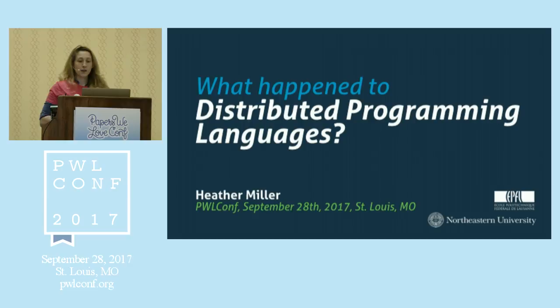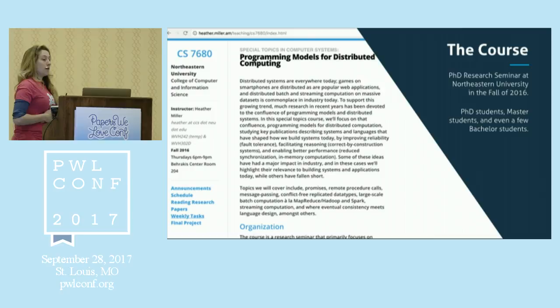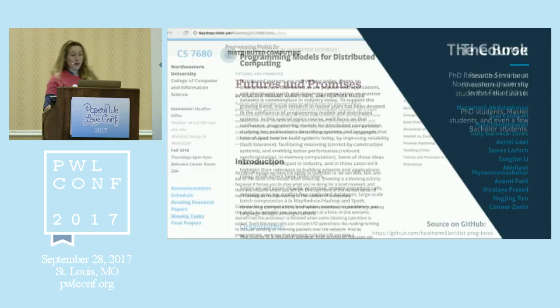My name is Heather Miller. I'm a professor at Northeastern University and I'm the director of the Scala Center at EPFL. I've got one foot in academia and one foot in industry land. This talk comes out of a course I gave last fall at Northeastern University.